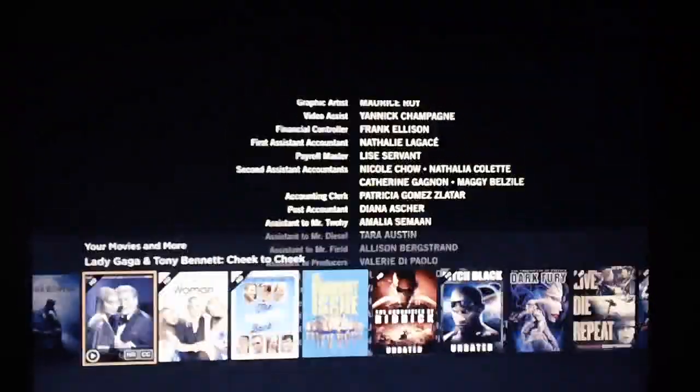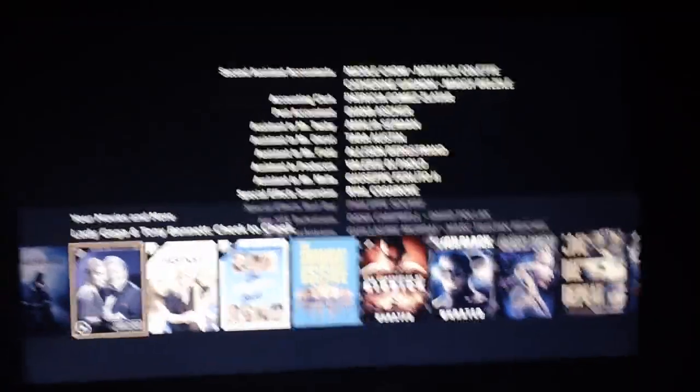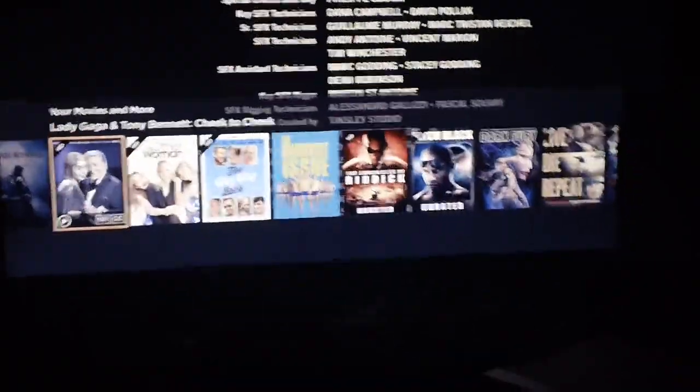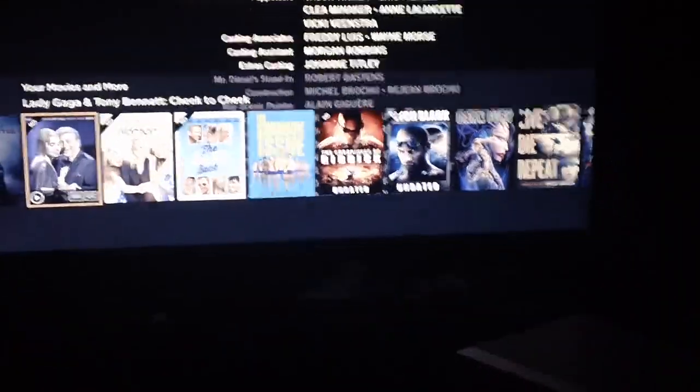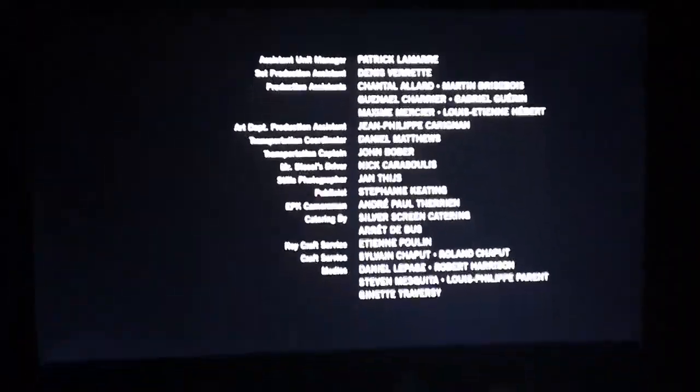They didn't even put any music over these end credits because they wanted this movie to end in complete silence, but this crap popping up at the bottom of the screen just ruins it. Again, I can hit a button and turn it off, but as I said, the damage has already been done. And if I didn't hit that button, it would just stay there until the end of the movie.